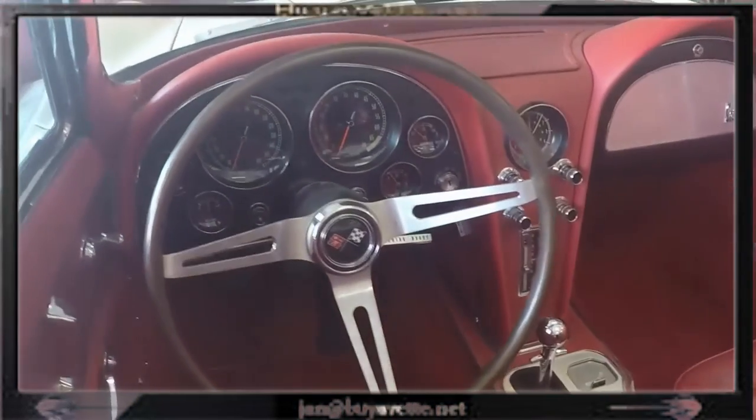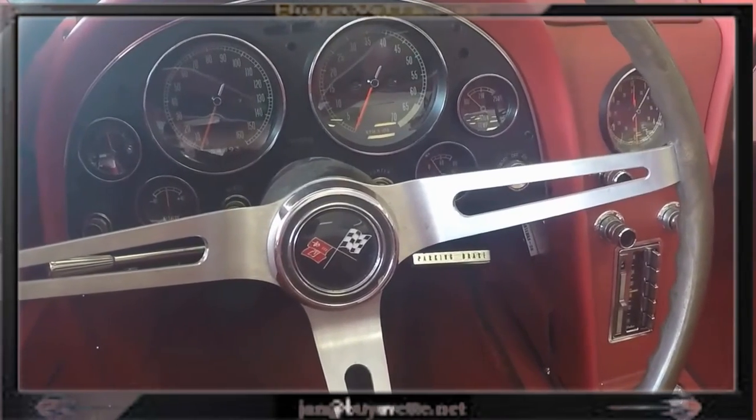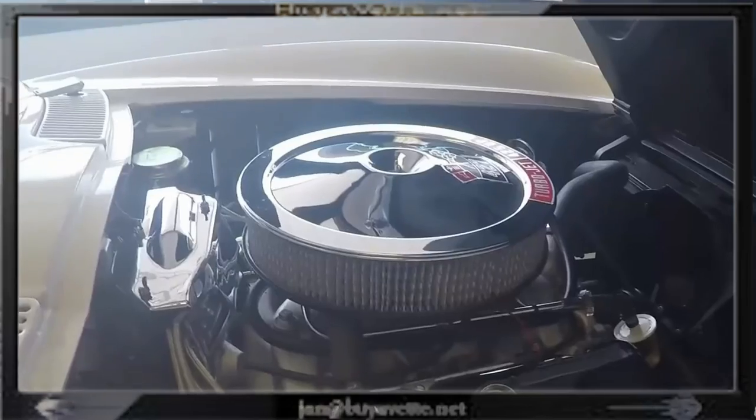Here you can see the teak steering wheel. A glance at the clear gauges. And here you can see the radio — the Wonder Bar, which is the original radio.